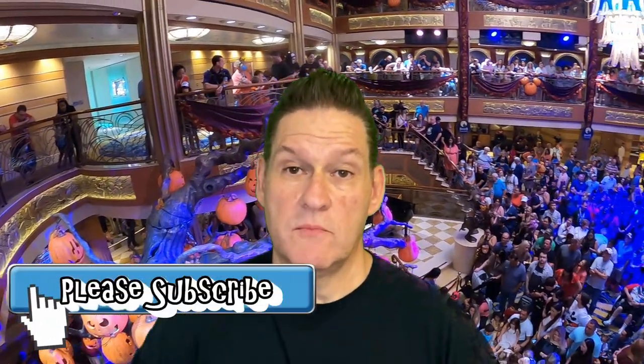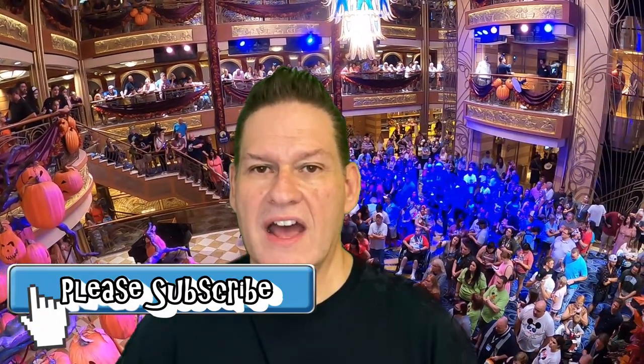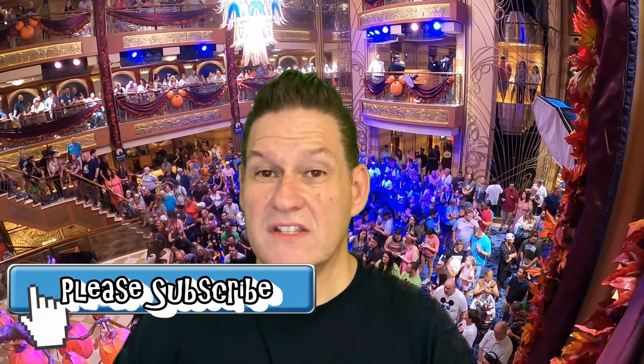So on this cruise, we didn't want to miss out. We decided once we saw that the Halloween on the High Seas decoration package was available, we were going to purchase it. In this specific video, we're going to speak to that package. We'll have another video out there related to the Halloween on the High Seas overall experience.